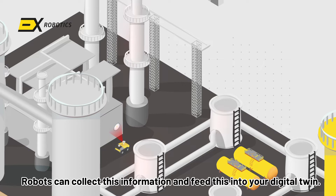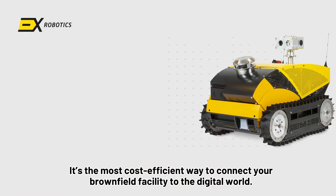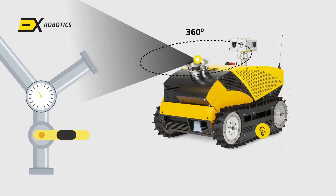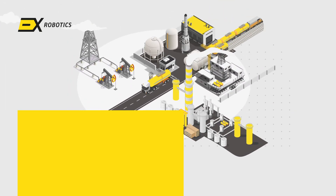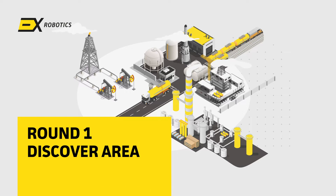Robots can collect this information and feed it into your digital twin. It's the most cost-efficient way to connect your brownfield facility to the digital world. How does this work?